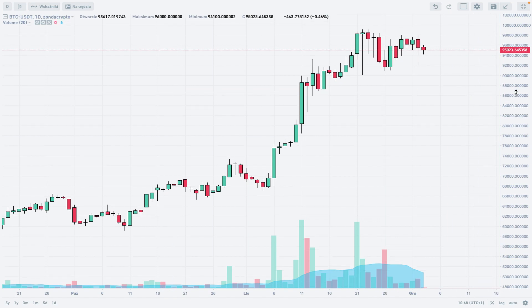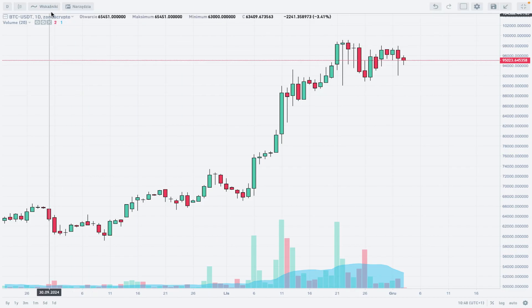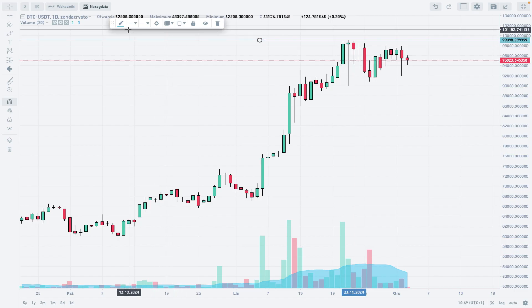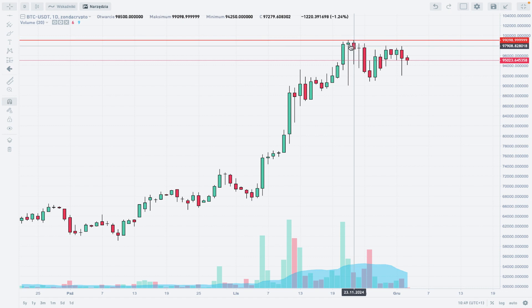We can see that the highest price of Bitcoin — the all-time high — was established at the level of 99,100. That's why we are going to mark this level as technical resistance. We already know there is some very important technical resistance at this level, since we hit this level and set a new all-time high.